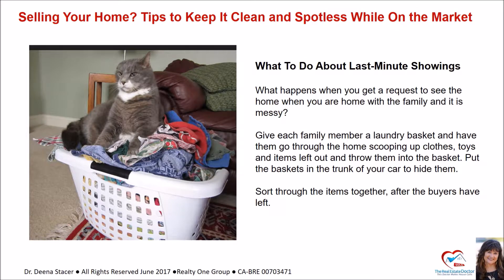What happens when you get a request to see the home when you're home with the family and it's messy? Give each family member a laundry basket and have them go through the home scooping up clothes, toys, and items left out, and throw them in the basket. Put the baskets in the trunk of your car to hide them. Sort through the items together after the buyers have left.